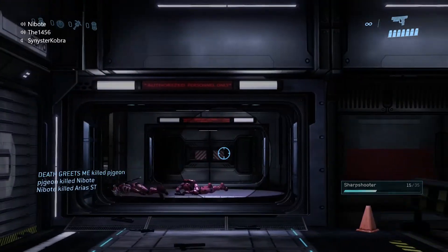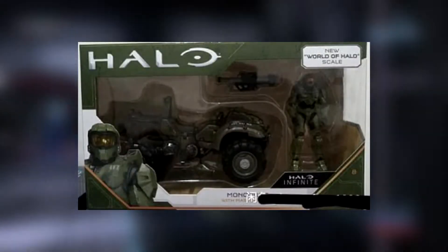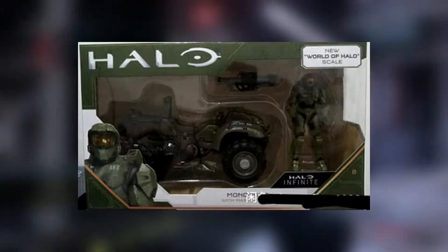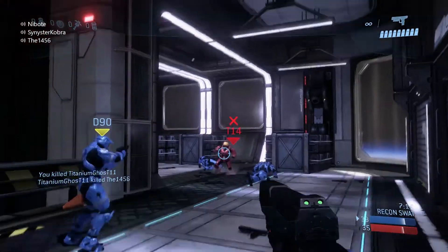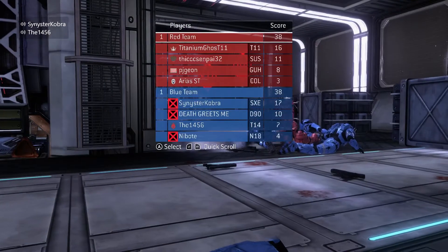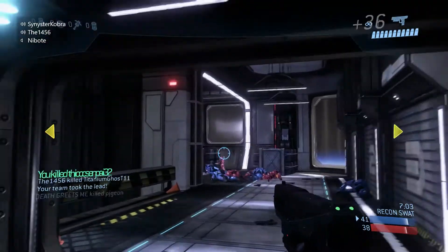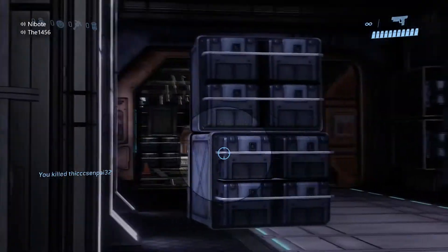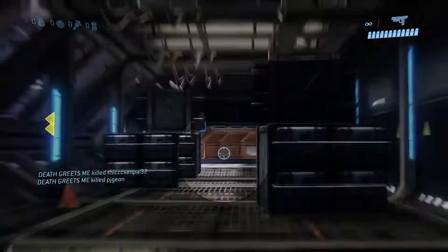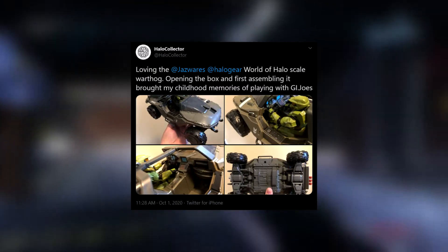Moving on with more figure reveals, we got a first look at a Mongoose for the World of Halo 3 and 3/4-inch scale figures. This Mongoose comes with a Master Chief and a Rocket Launcher accessory. The Master Chief doesn't appear different from the standalone figure. Along with the Mongoose, last week we saw a first look at a Warthog for the 3 and 3/4-inch figures, and the Warthog is now being found in stores — so keep your eyes open if you're hunting it.